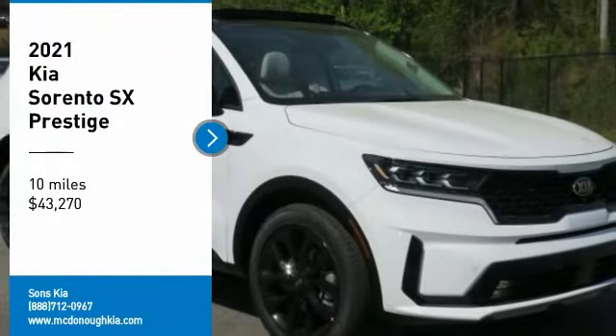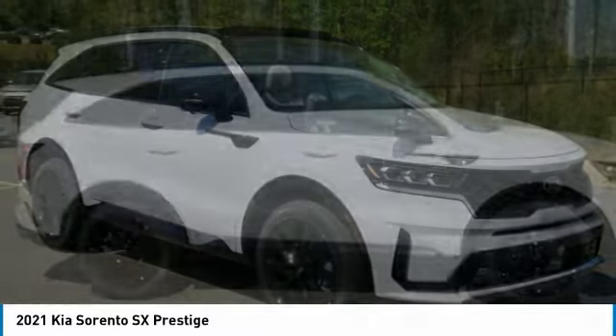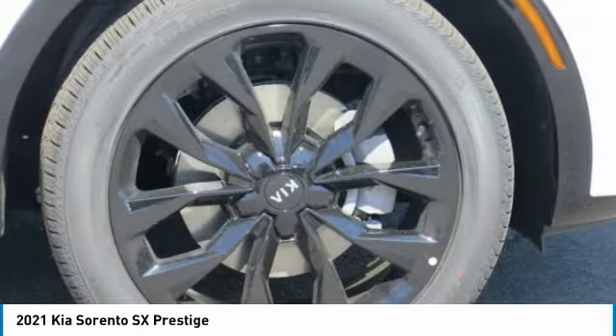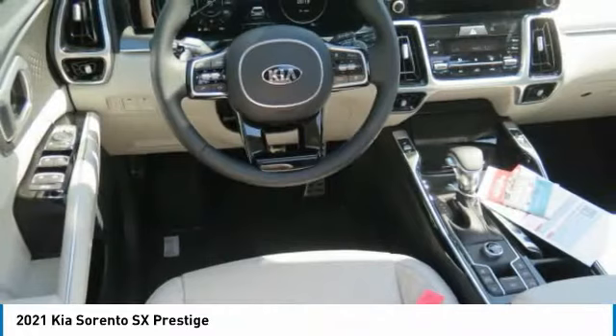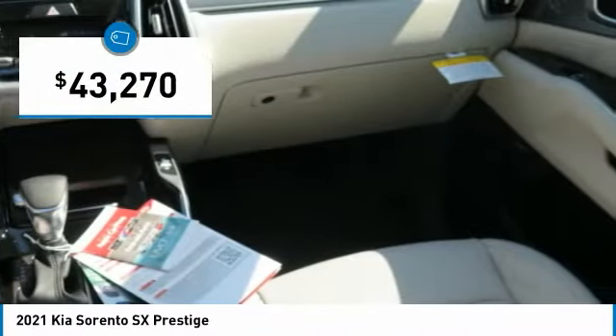Looking for the right vehicle? Check out the 2021 Sorento. The Kia Sorento is a comfortable riding, powerful, compact SUV loaded with impressive standard features. Take one look at its stylish, sleek design and you'll want to cross over to a Sorento — and it is priced below $45,000.